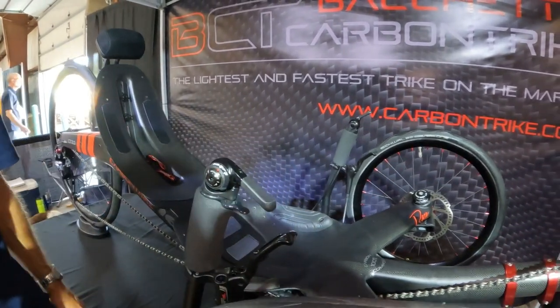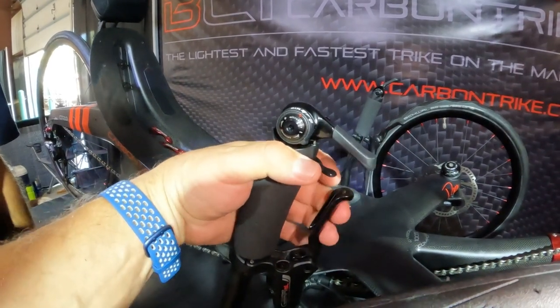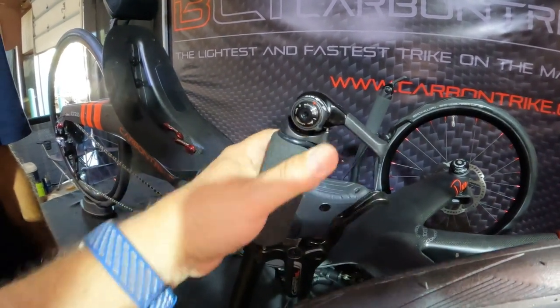Hydraulic brakes. I notice these are smaller than most brakes but very comfortable in the hand.